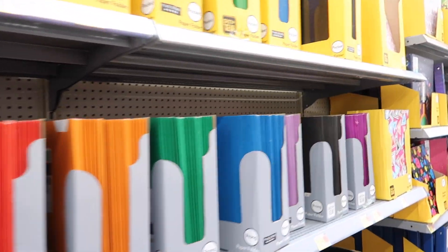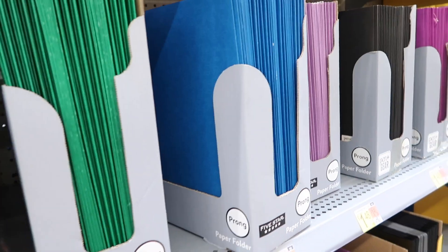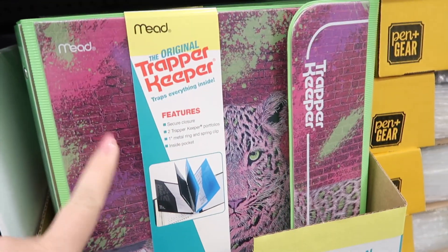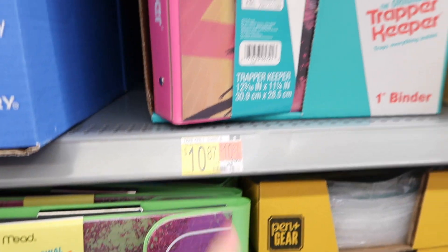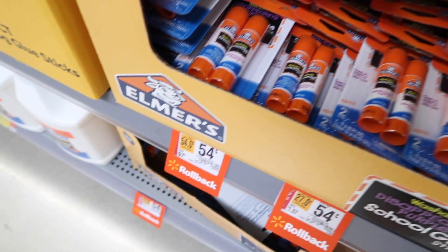Back to school — one of my favorite times of the year besides Christmas is back-to-school shopping. Paper is always a necessity. Do you remember the Trapper Keepers? I remember those from when I was in school — they're $10.87 a piece. Lots of good deals; glue is 54 cents right now for a two-pack.